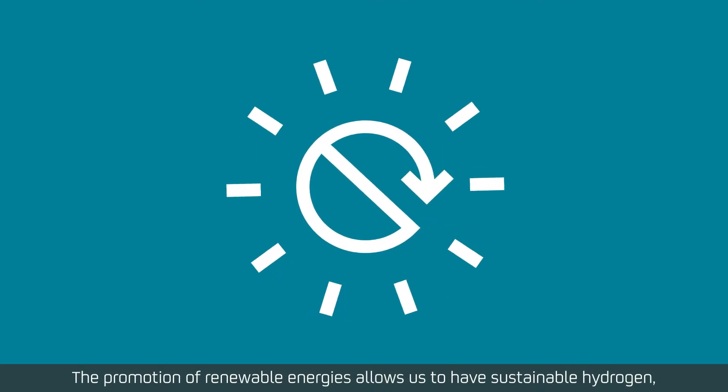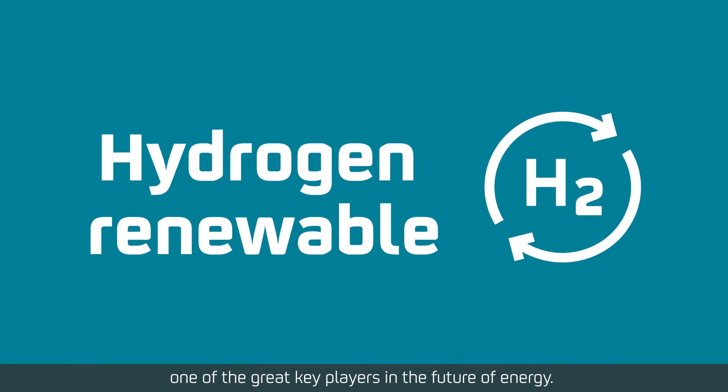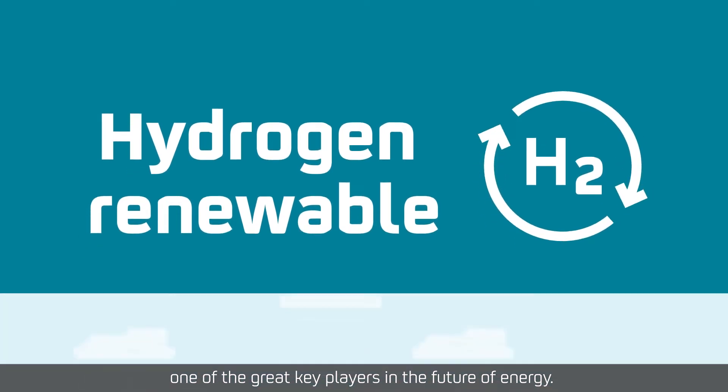The promotion of renewable energies allows us to have sustainable hydrogen, one of the great key players in the future of energy.